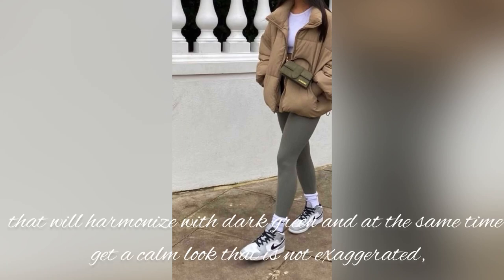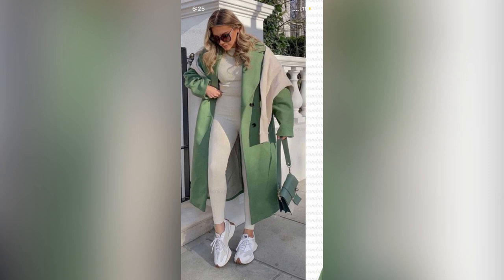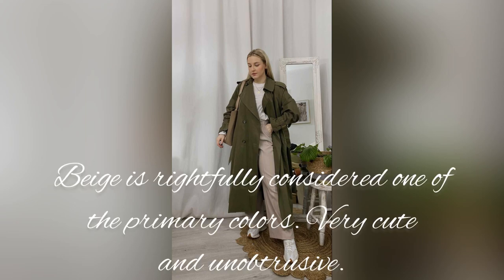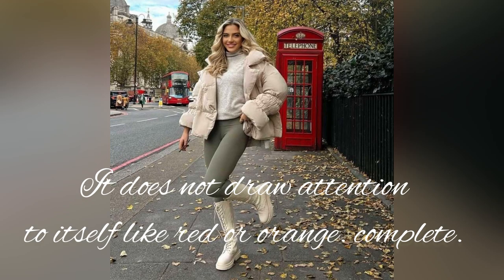If you are looking for a complementary color, you can get items that will harmonize with dark green and at the same time achieve a calm look that is not exaggerated — then there is nothing better than beige in its various shades. Beige is rightfully considered one of the primary colors: very cute and unobtrusive, it does not draw attention to itself like red or orange.